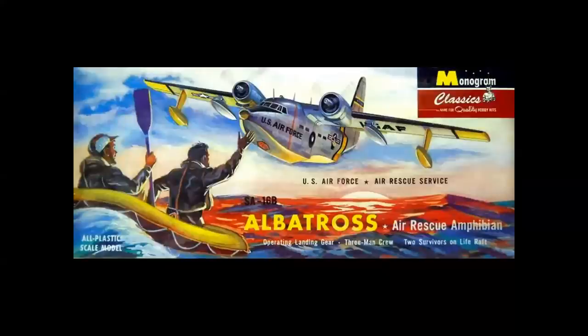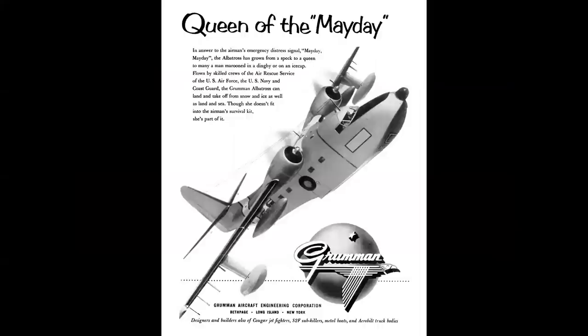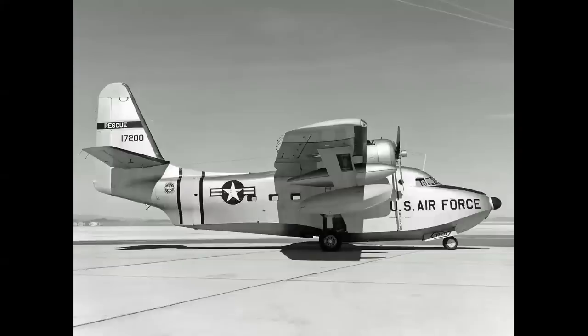And speaking of rescue — the fabulous Grumman Albatross, Queen of the Mayday. A Revell kit ad talked about the Air Rescue Service, U.S. Air Force, Navy, Coast Guard flying Albatrosses, with the last line: "Though she doesn't fit into the Airman Survival Kit, she's part of it." And here's proof you can win a bar bet when somebody asks if the Air Force ever flew seaplanes — a beautiful photo at Edwards Air Force Base, of all places.